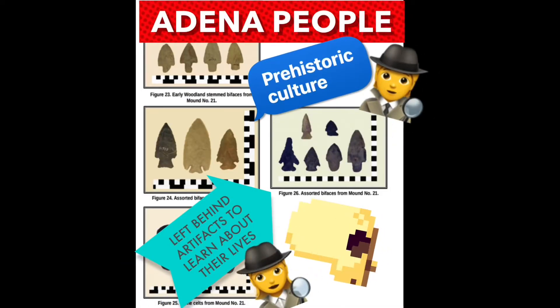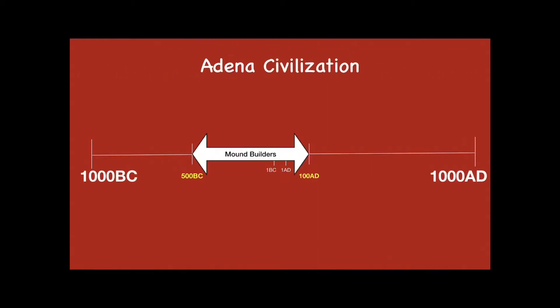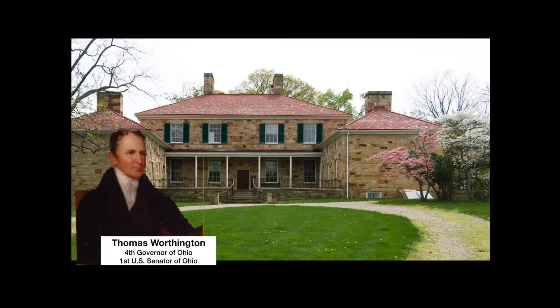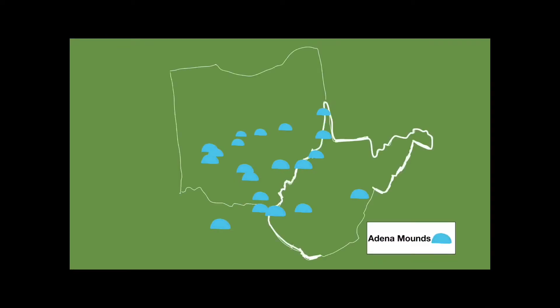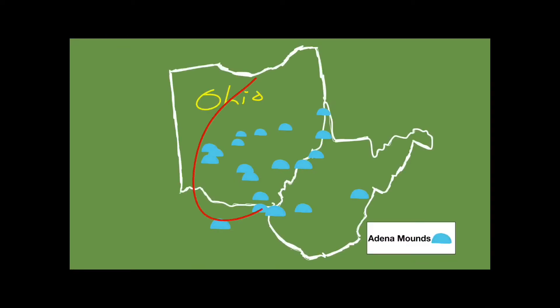What we know about the Adena people has been pieced together from artifacts including the mounds. The Adena are part of the woodland period, in particular the early woodland period which dates from about 500 BC to 100 AD. The name originated from Thomas Worthington — his estate near Chillicothe was called Adena and a mound was located nearby. The Adena culture centered in what is now southern Ohio but their culture was spread out across numerous present-day states including West Virginia.